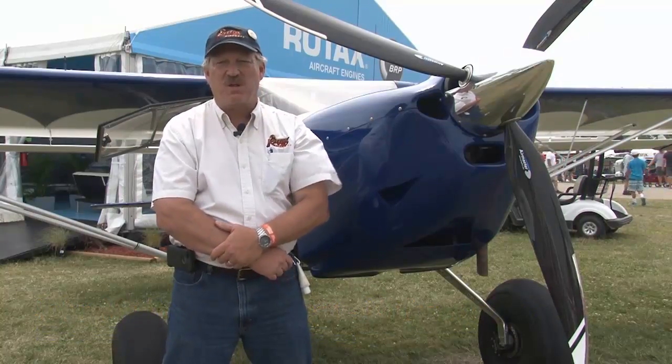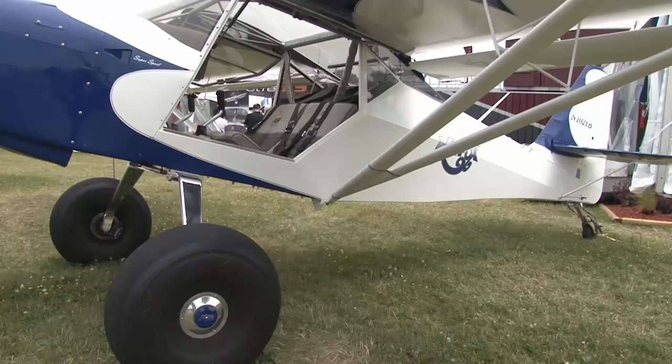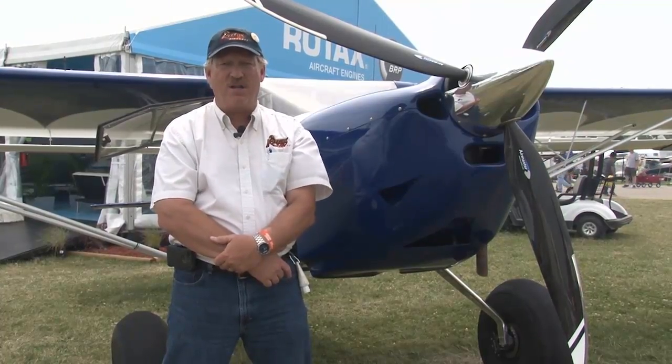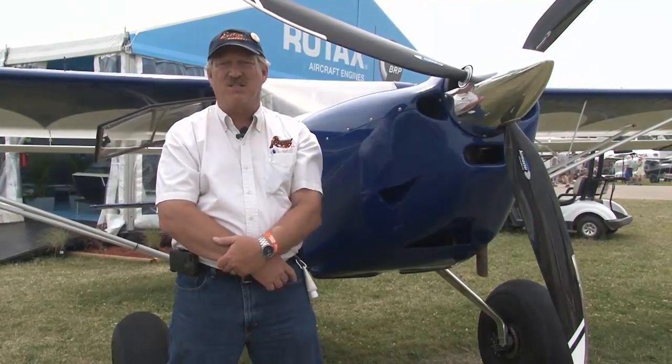Hi, my name is John McBean with KidFox Aircraft. I'm here to talk today about the AirMaster Propeller. KidFox has been in business since 1984. We've got a 31-year history building basically backcountry STOL-type airplanes, and our relationship with AirMaster has become very prominent. We're very happy with the performance of the prop in the backcountry and the canyons that we fly in in Idaho.